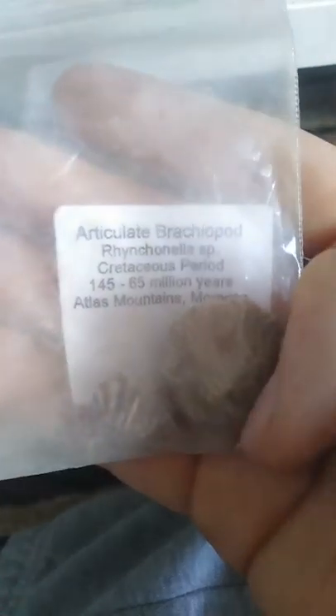Now we'll go on to the brachiopods. So this is a brachiopod and they are basically like clams — really old clams. These are just the sort of thing you'd find from the Cretaceous period on beaches. Pretty cool.